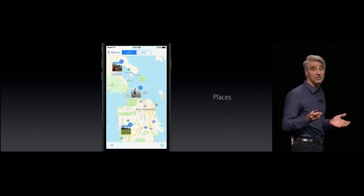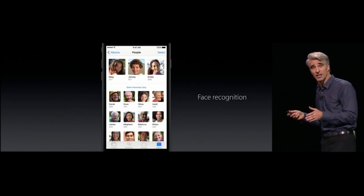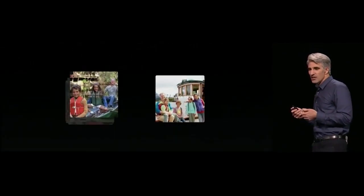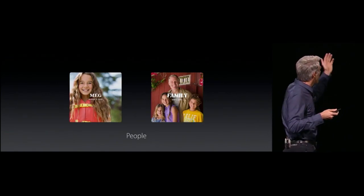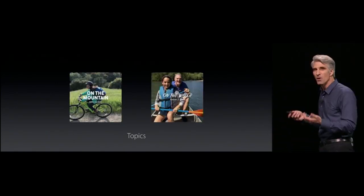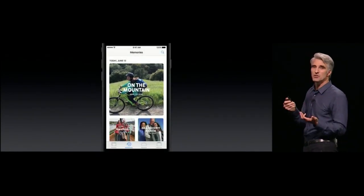The big news in Photos this year is advanced computer vision — facial recognition, plus object and scene recognition. We can bring forward things like trips, highlight reels of the last weekend, or memories of people that are special to you. Most importantly, we pull these together into an intuitive user interface.